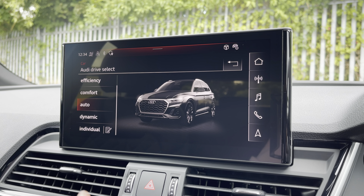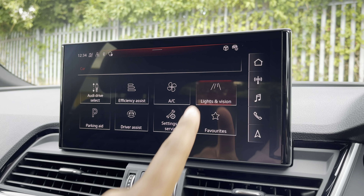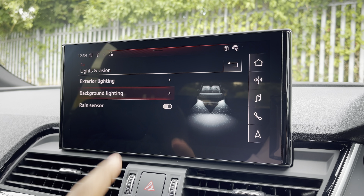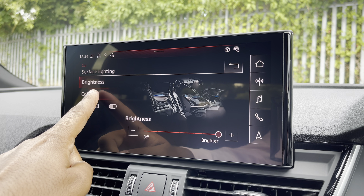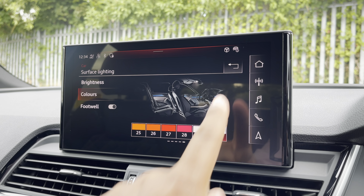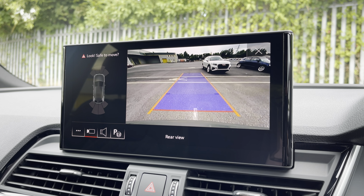There's Audi's drive select, allowing you to alter the driving dynamics by choosing one of the predefined modes, with our personal favourite being dynamic as it's the most driver-focused. There's also the optional extended LED interior lighting pack with predefined colour modes and 30 different colour options, so you can customise the interior to your preference.